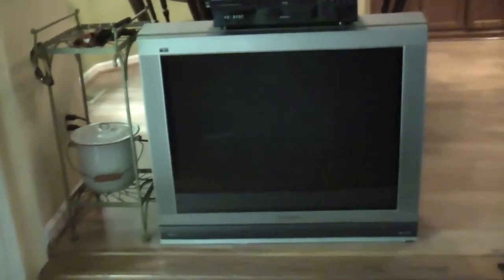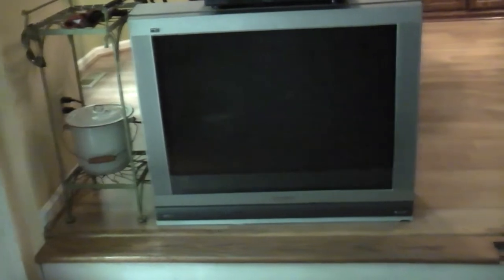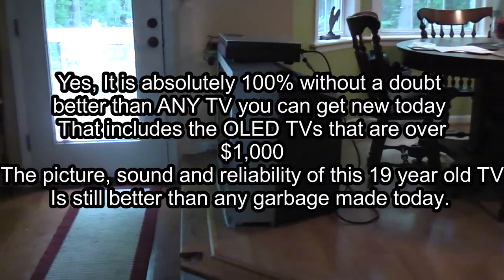Here we have a very nice TV. This is a Panasonic, it's 36 inches. The model number is CT36HX41E. Now this is probably about the best TV that you can get that's not a Sony Trinitron XBR of the same size.